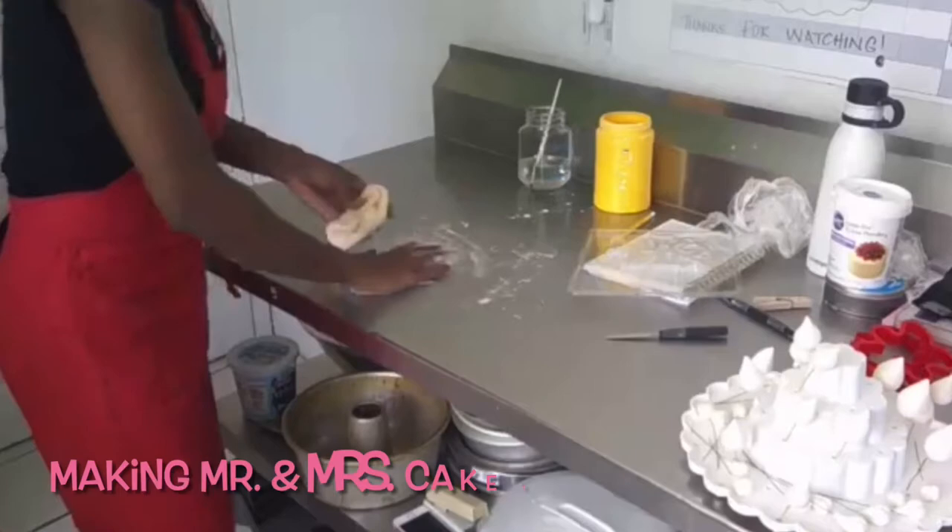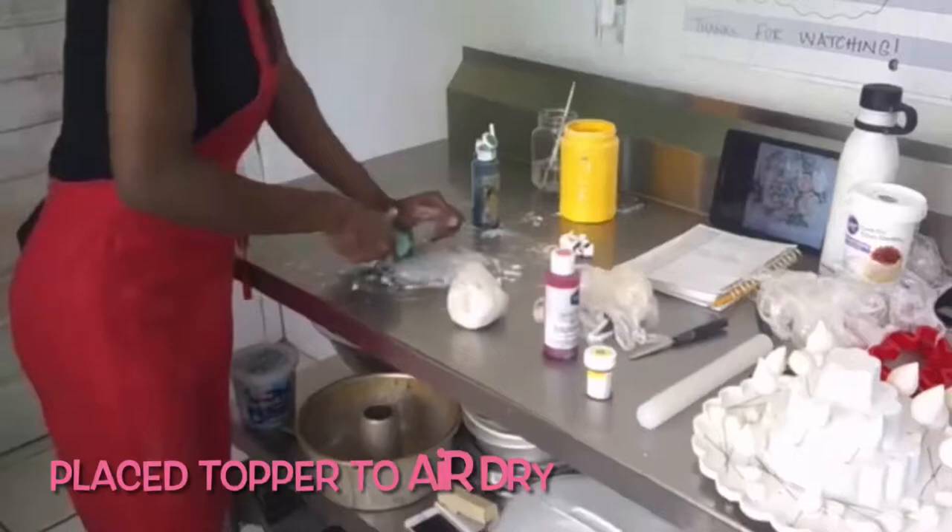I used the fondant mold for the Mr. and Mrs. topper, placed it to dry, then moved on to making the flowers. As you saw, I already made white, so here I'm doing pink and mint green shades.